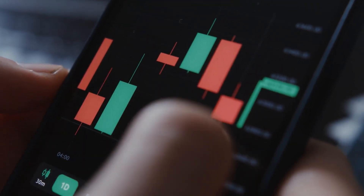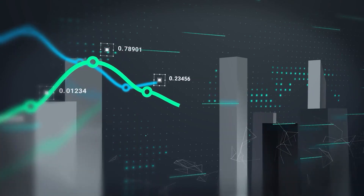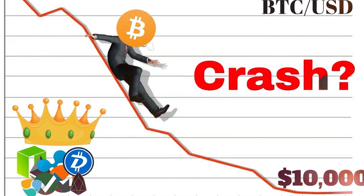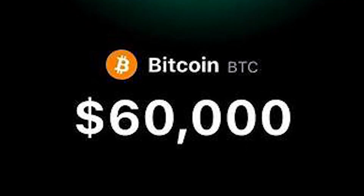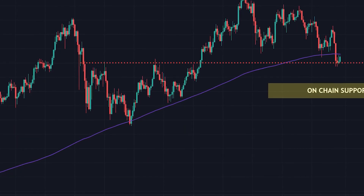If you examine the present pattern, Bitcoin is currently resting on the most critical support box of the entire consolidation phase. And honestly, as soon as Bitcoin falls below this level, we should be worried. If Bitcoin falls below $60,000, the next significant support target in my view will be $50,000 to $52,000.